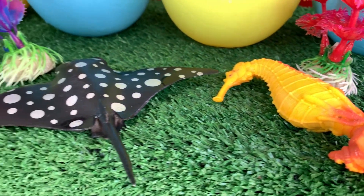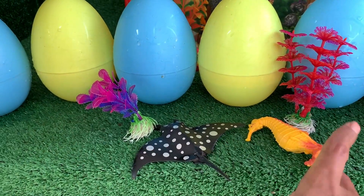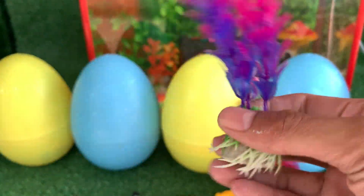Oh wow, look at this! Here are some aquarium decorative toys. Oh wow, look at this! This is an ornamental purple plant.